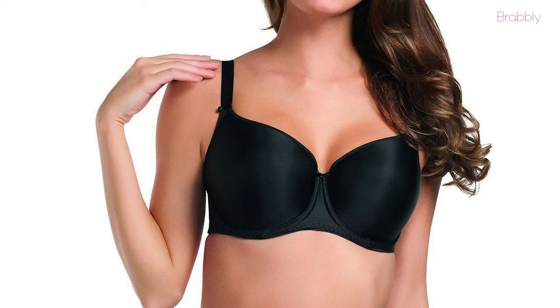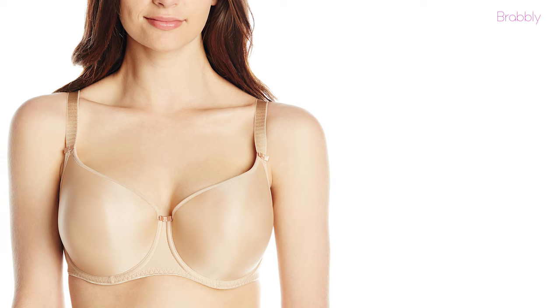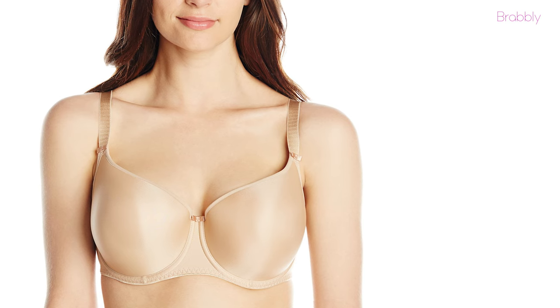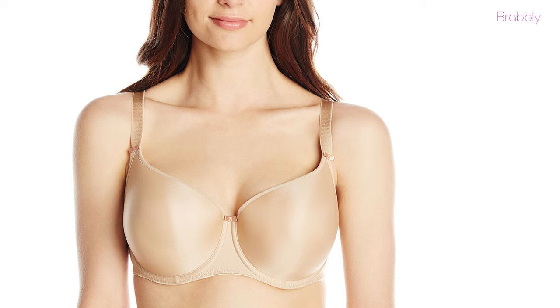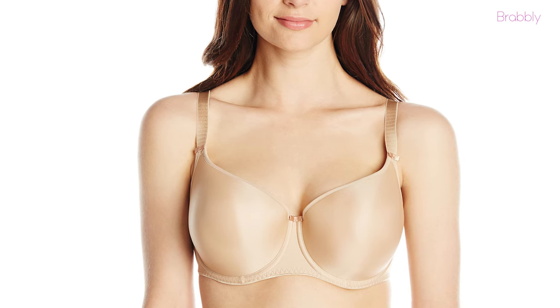This bra also has an adjustable hook-and-eye back closure. The balcony styling gives it a lower center, and the cups have adequate form for modesty without adding bulk. This piece is also suitable for women with bigger cup sizes — it gives a great lift and will make your breasts nicely rounded, front and centered.